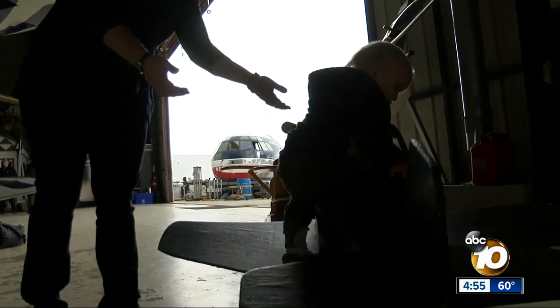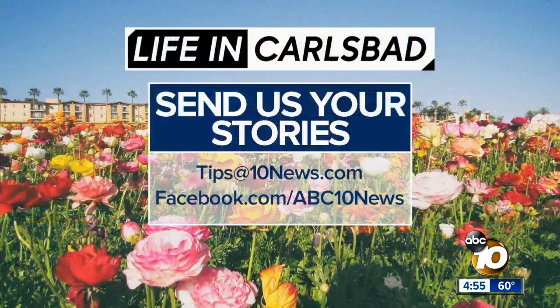In El Cajon, Jeff Lasky, 10 News. The annex at Gillespie Field is open five days a week. It is free, although they do encourage donations. Our goal of taking you inside San Diego communities doesn't end here. Our next stop is Carlsbad, and we want to hear from you. Send us your story ideas and share what makes Carlsbad so unique — just email us at tips@10news.com.